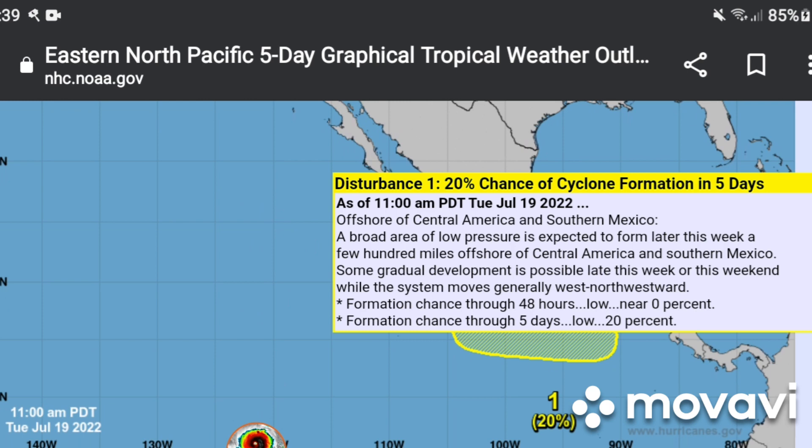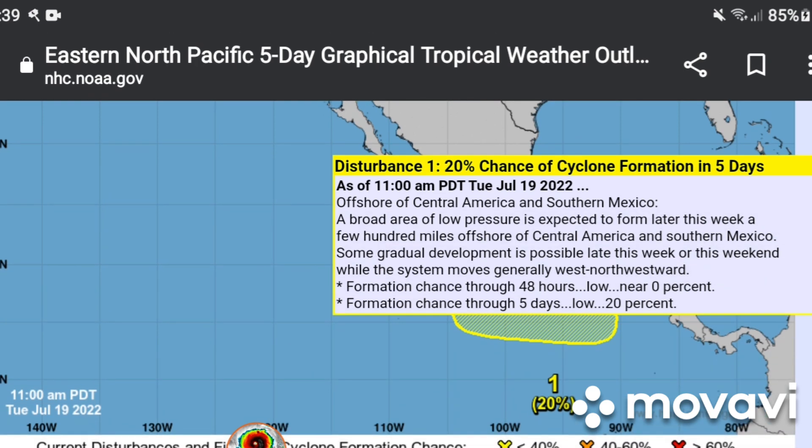Offshore of Central America and Southern Mexico, a broad area of low pressure is expected to form later this week, a few hundred miles offshore. Some gradual development is possible late this week or this weekend while the system moves gradually northwestward. Formation chance in the next 48 hours is low, near zero percent; formation chance in the next five days is low, near 20 percent.